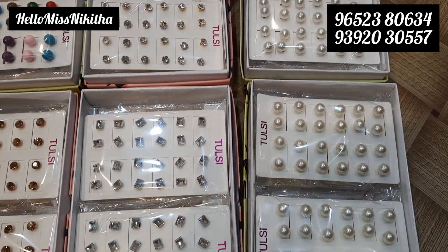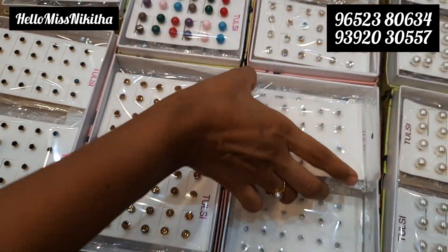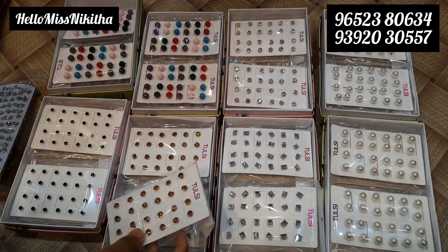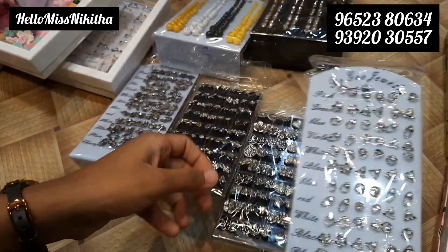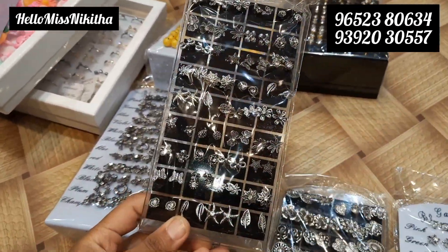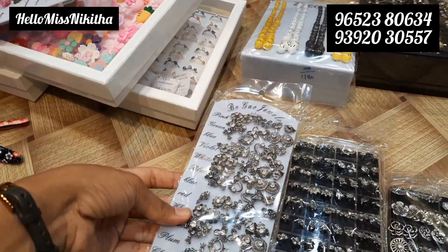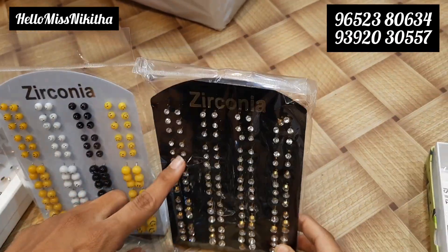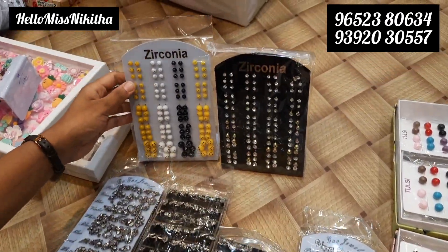Next we have earrings — studs for office, college, etc. This is a complete set-wise purchase. Price is 72 rupees. Pack-wise purchase available with a number of models. We also have a fancy product — set-wise purchase with complete oxidized design, heavy and lightweight products. These are 180 rupees per pack. We have 180 rupees for 30 dozens and 180 rupees for 60 dozens.